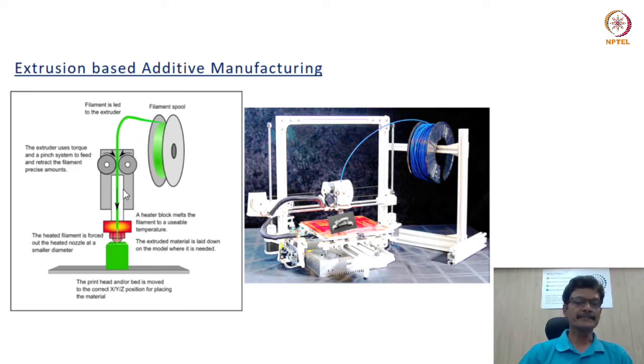There is a pressure drop across the extruder, and this pressure drop depends on the viscous properties of the fluid, the geometry of the nozzle, and the geometry or configuration of the liquefied material.